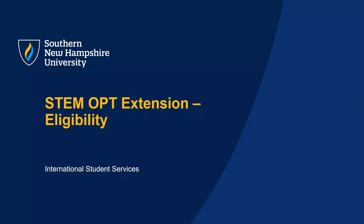Hi and welcome to the presentation on the STEM OPT Extension. In this video we will go over what the STEM OPT Extension is and basic eligibility requirements.